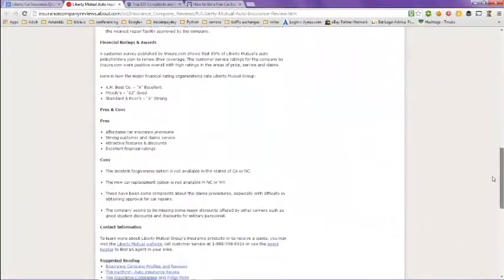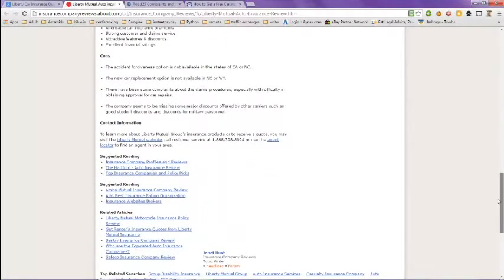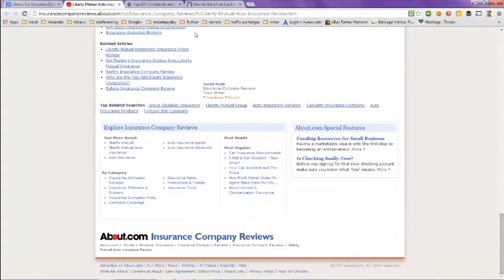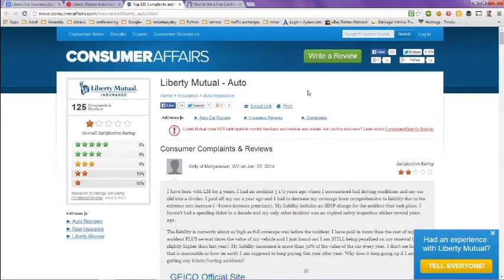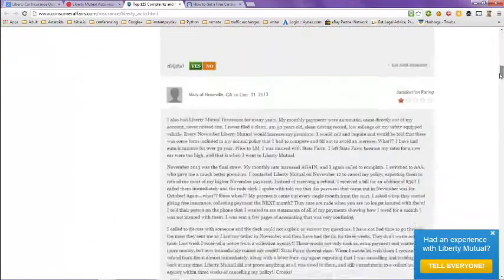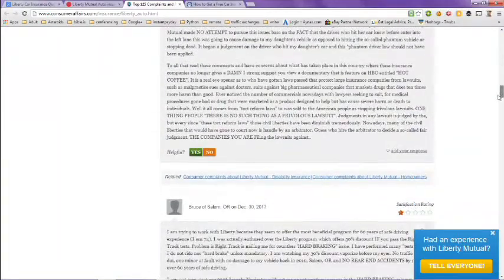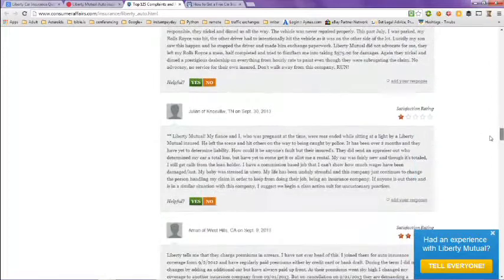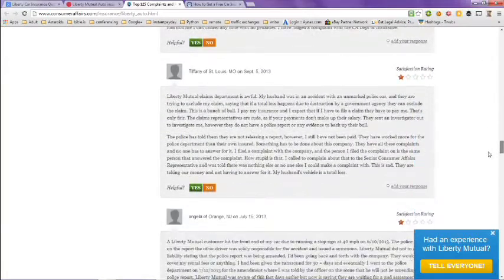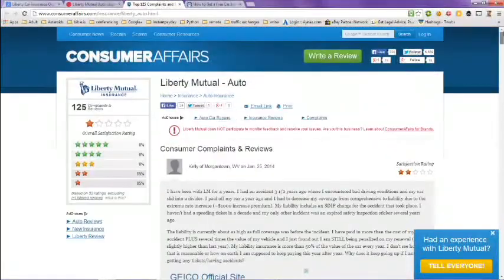You can scroll down, and if you want to take a look at this review yourself, just make note of the URL in the address bar. The next tab is the top 124 complaints and reviews, and for the most part they have good reviews for Liberty Mutual — these are customer reviews by people that actually have or have had policies. You can also see this from Consumer Affairs at the URL in the address bar.